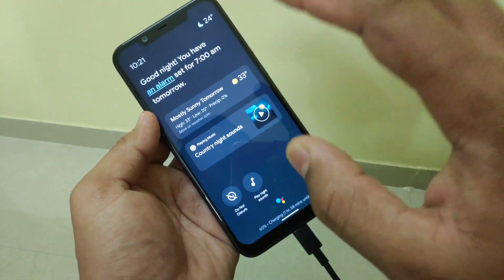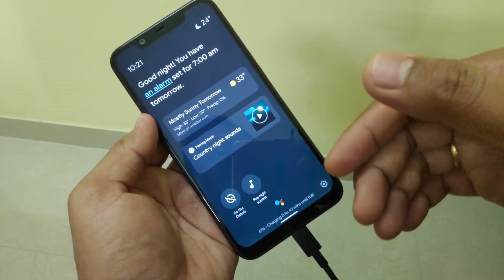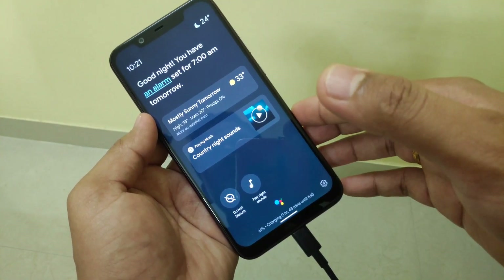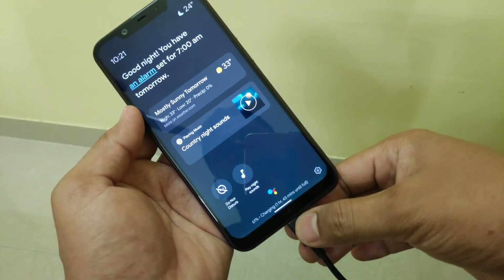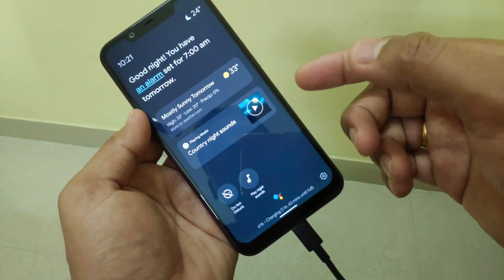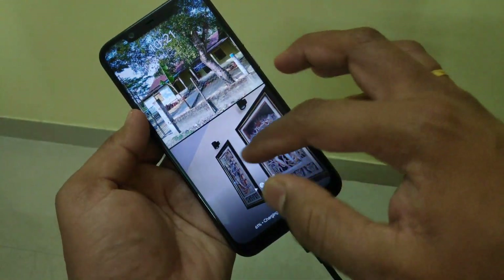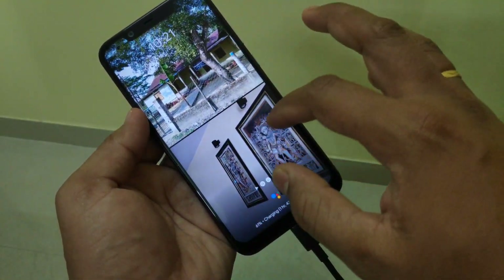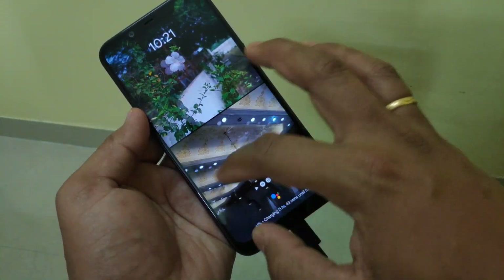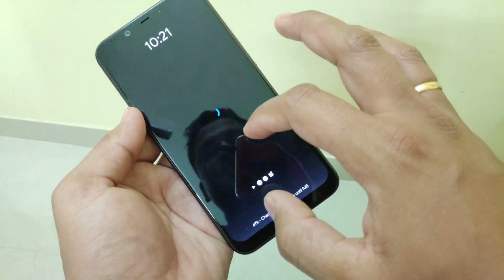This is really a good set of options because if you are charging your device and you don't want to pull out the charging cable or unlock the device, you can do these things directly. You can also check your photos — Google Photos will appear in the slideshow. So these are the things you can do.